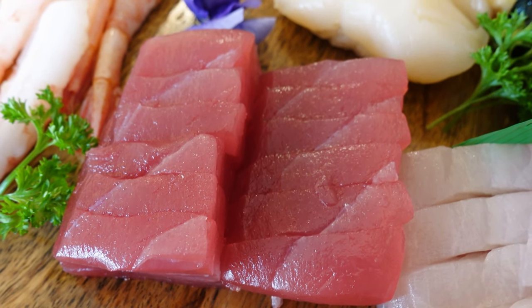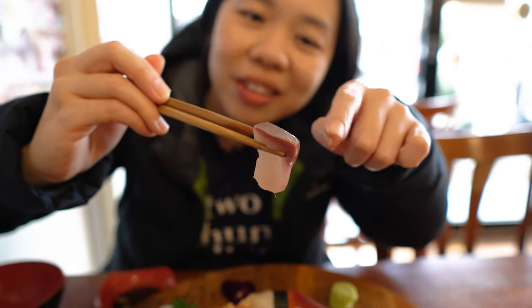For the tuna I think it's better with soy sauce. It's fresh but I don't think it's very high quality tuna — you can tell by the price, it's quite affordable for sashimi. Next up is the kingfish. It's quite fatty but a little bit tasteless, so this one also needs soy sauce.